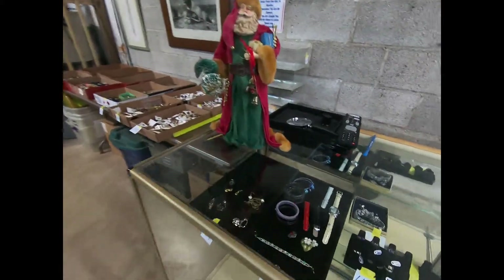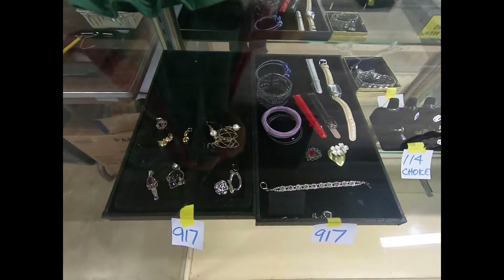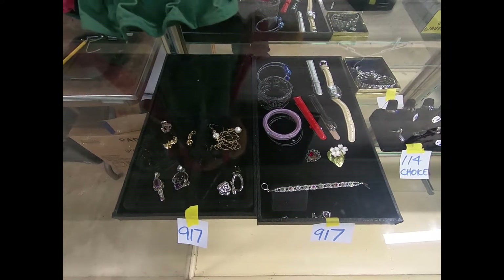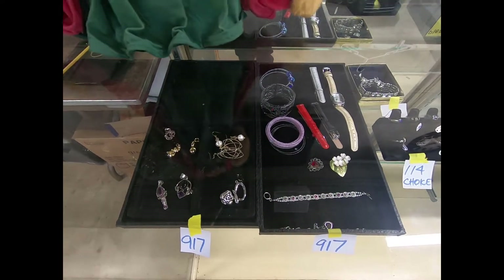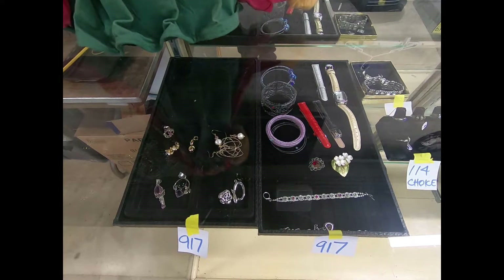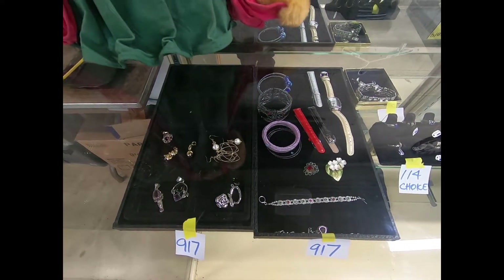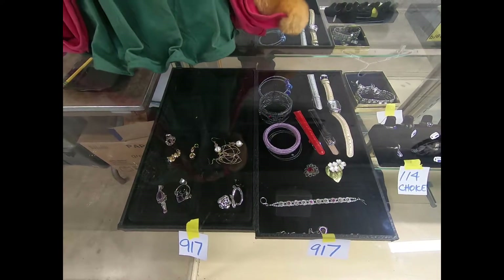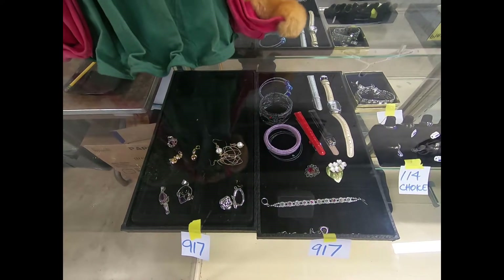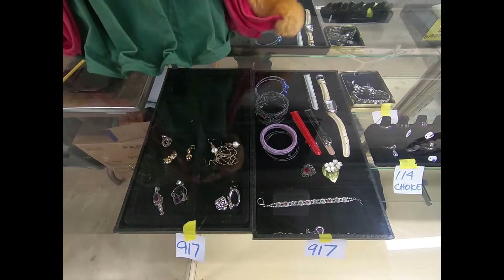Good morning, everyone. I'm here at the Mount Royal Auction in Dover to show you a preview of the jewelry and coins we have available for this Friday, October 25th. We start as early as noon out in the field, 2:30 in the box lot room, 4:30 the main hall, 5:30 the jewelry and coins, no porch, but furniture at 8:30. And on Saturday we have our hunting and ammo sale here at the Mount Royal Auction in Dover at 4 p.m.